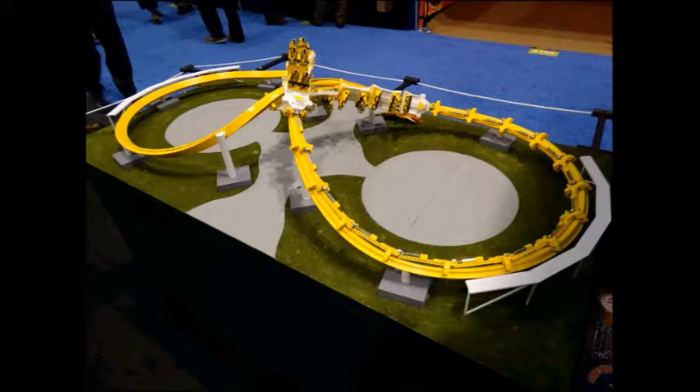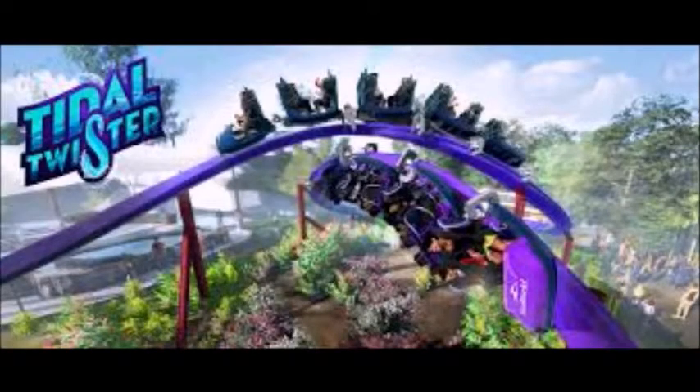Most coaster enthusiasts are calling this a roller coaster, even if it's debatable. On RCDB.com they didn't list Title Twister on their list, so I'm not sure what's going on there. To me, this roller coaster looks okay — it's not really the best or most exciting.